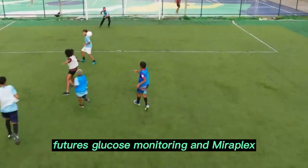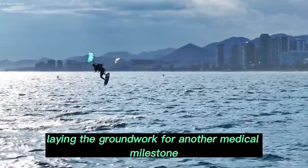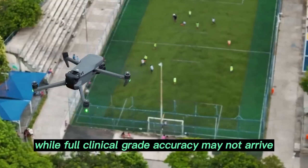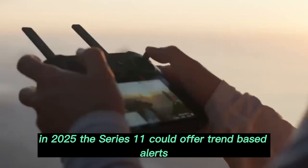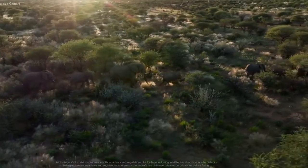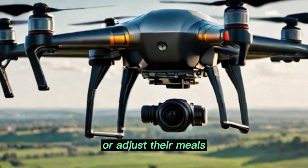Apple is also laying the groundwork for another medical milestone: non-invasive glucose monitoring. While full clinical-grade accuracy may not arrive in 2025, the Series 11 could offer trend-based alerts — a nudge like 'your glucose levels rose 15% after lunch' could guide pre-diabetic users to test further or adjust their meals.